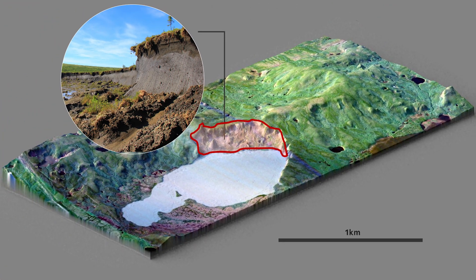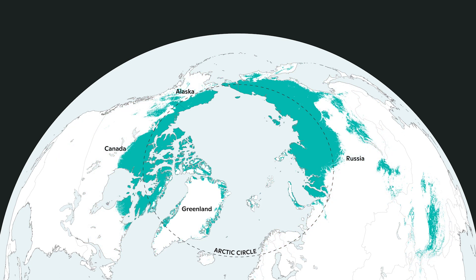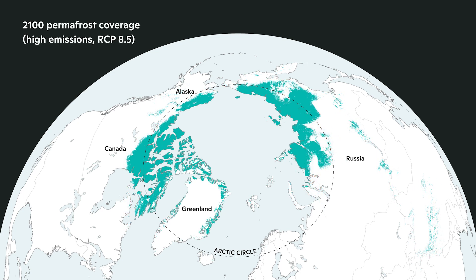This frozen ground also stores a lot of carbon, which is why it's so important globally. The Arctic is warming faster than anywhere on the planet — the air is warming, the ground is starting to thaw, and that blue area you see is being significantly reduced. We may lose 75% of the permafrost region if we continue on our current climate trajectory, so a lot of the work I'm doing is looking at what actions we can take.